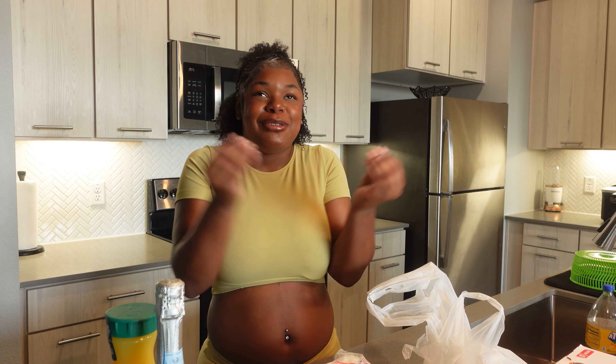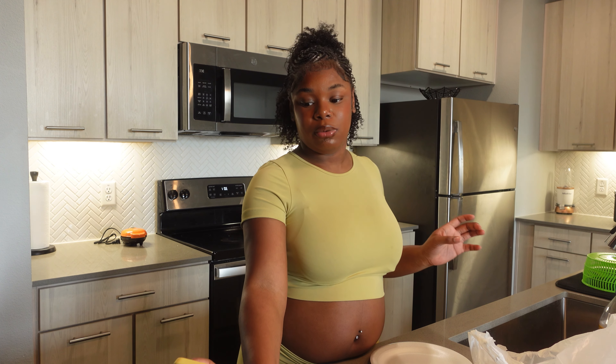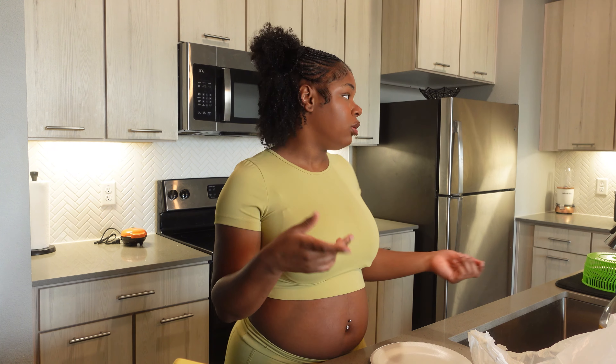I am so frustrated — how are you gonna make waffles without pancake mix? Seriously, I have to go back to Walmart. It's not far but I literally said I hope I don't forget anything, and obviously I did. I've been riding around all day. I'm just going to shut up, get the pancake mix, and after that we're gonna get started, because by the time this food is done it's gonna be dinner time.